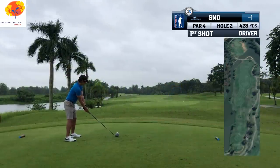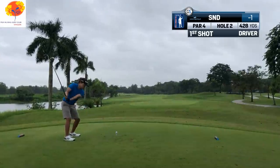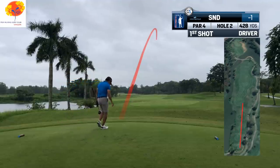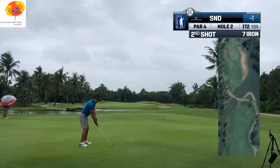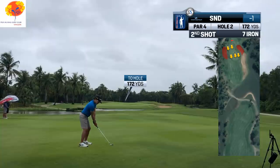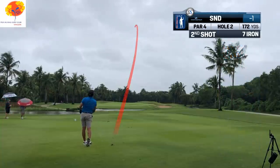At 428 yards on a soggy course, Stability knows he wants to hit driver here. A 200-yard approach into this green is not advisable — the bunkering on the side of the green, the green lying at an angle to us from the fairway, and the pin in the back of the green on the top tier is begging for a mid-to-low iron so it holds the green.